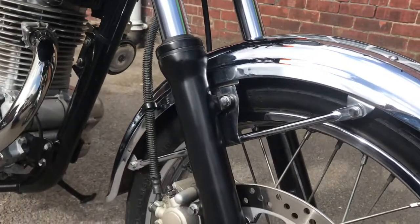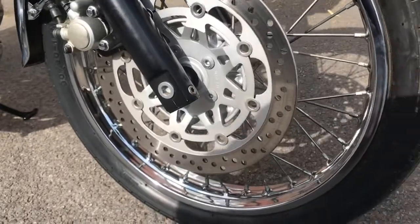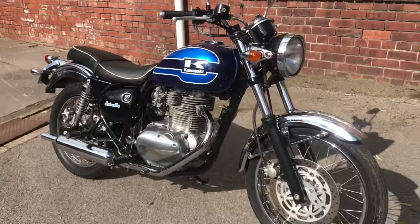Round the headlight, chrome fender, the forks are all nice, disc front brake — let's have a look at the other side.